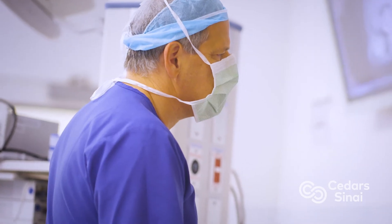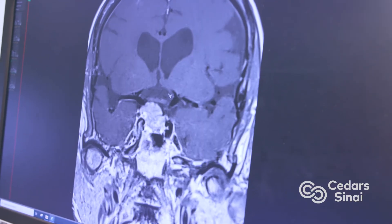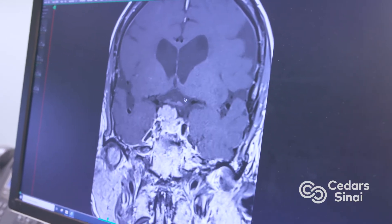Meningiomas are the most common tumor of the brain and they can occur anywhere along the surfaces of the brain. A subset of meningiomas arise in an area along the skull base that are accessible through a neuroendoscopic approach.